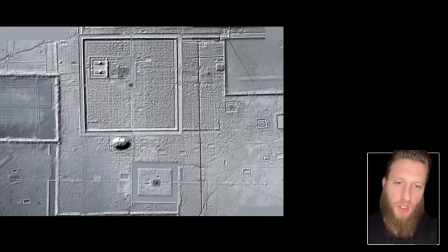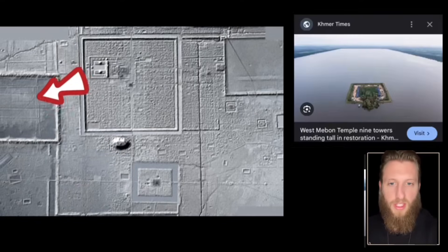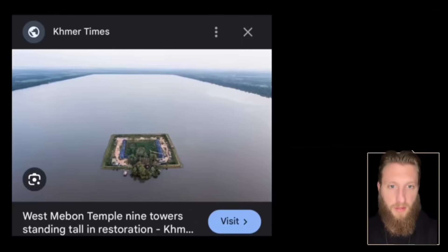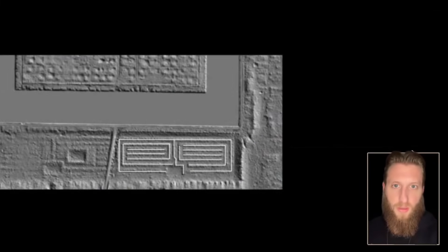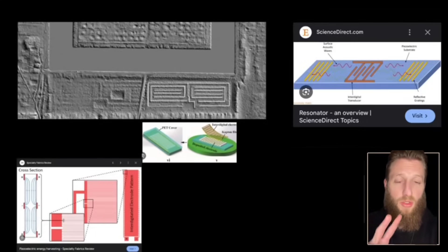Just to give you a sense of scale: this is Angkor Wat, the biggest temple in the world; this is Mebon; and this is the largest man-made moat anywhere. They were clearly good at geometry, but look at when I highlight the lines here. Having studied computer engineering, I immediately recognized that shape — it could be two things: a piezoelectric generator or an acoustic resonator.